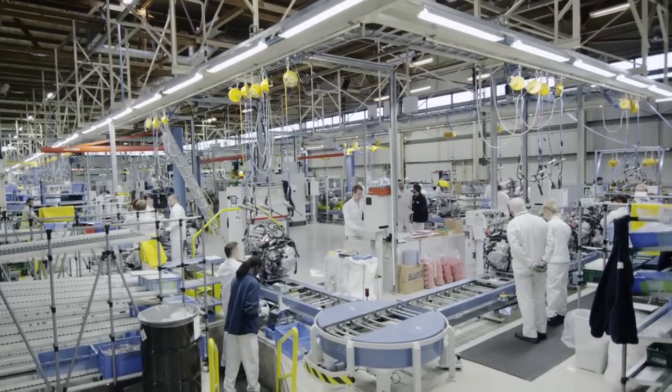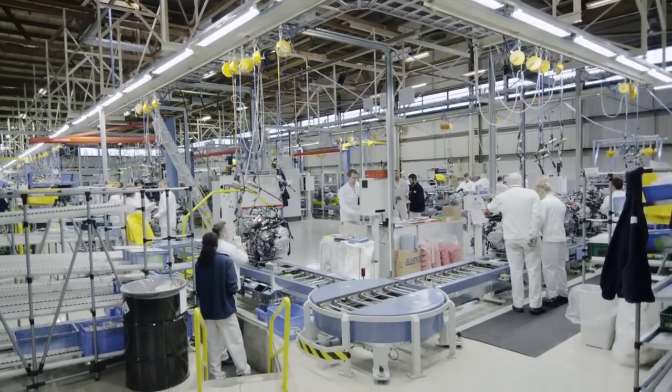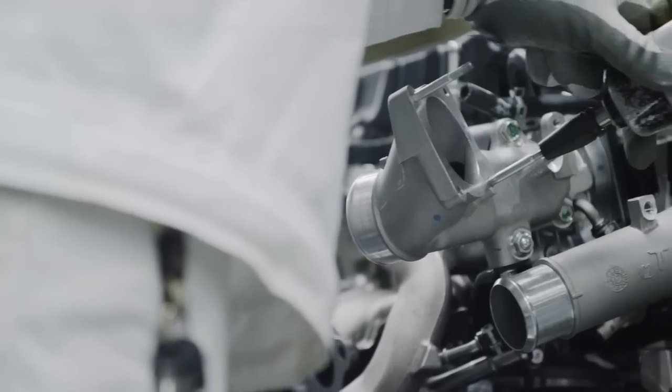As well as producing the new 1.6 litre diesel engine, we'll also be producing the existing 2.2 litre diesel engine.